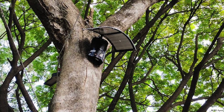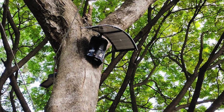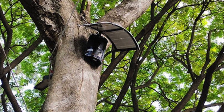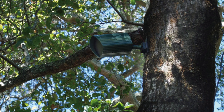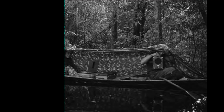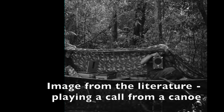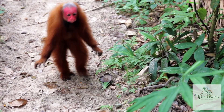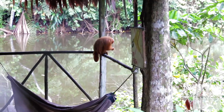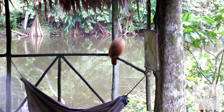Another method used to detect uakaris is playback call. Researchers choose points and place a portable speaker on a tree branch, which starts playing the call of the species at a standardized time and duration. During the rainy season, researchers may sit in their canoes and play the call from a speaker. This method takes advantage of the fact that uakaris are a vocal species and likely to respond to calls of one of their own.